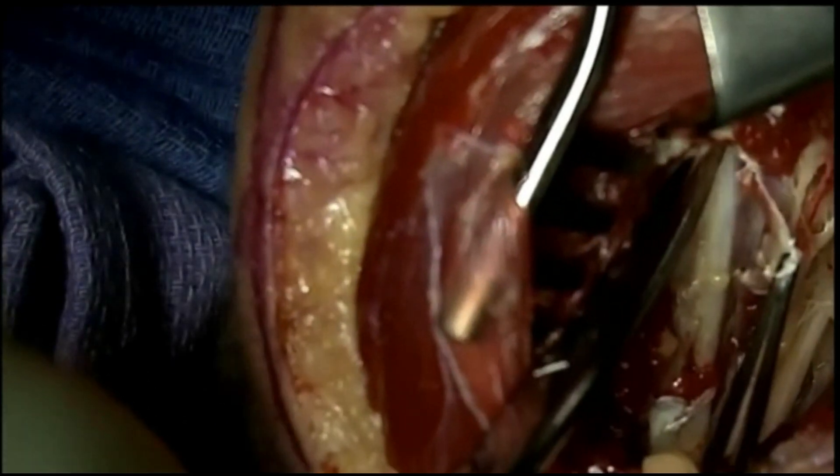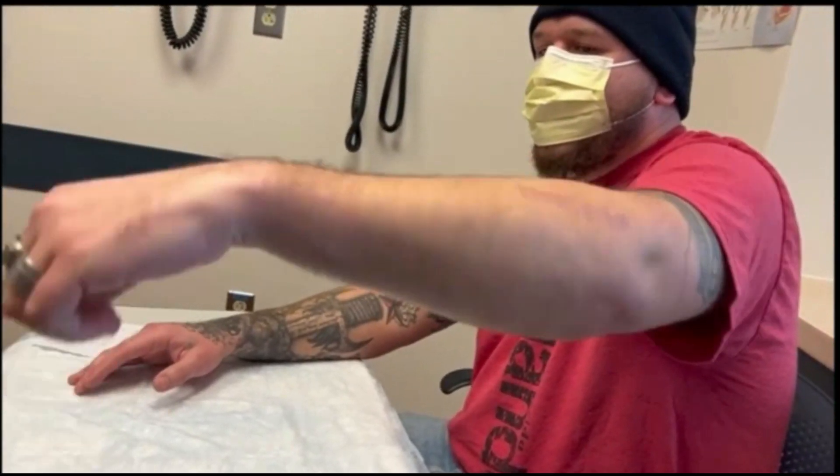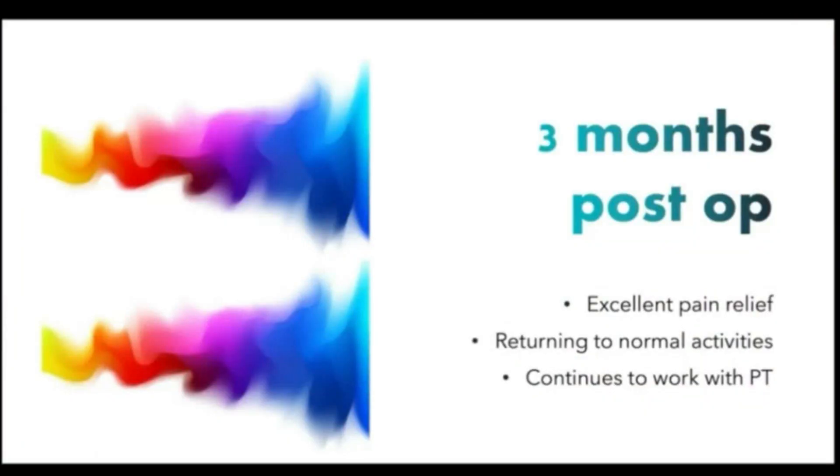This is the patient at three months post-op. He is asked to move his wrist back and forth and bend his elbow back and forth. As you can see, he is moving really well. He reports excellent pain relief and is starting to return to all his normal activities as he continues to strengthen his forearm and work with physical therapy.